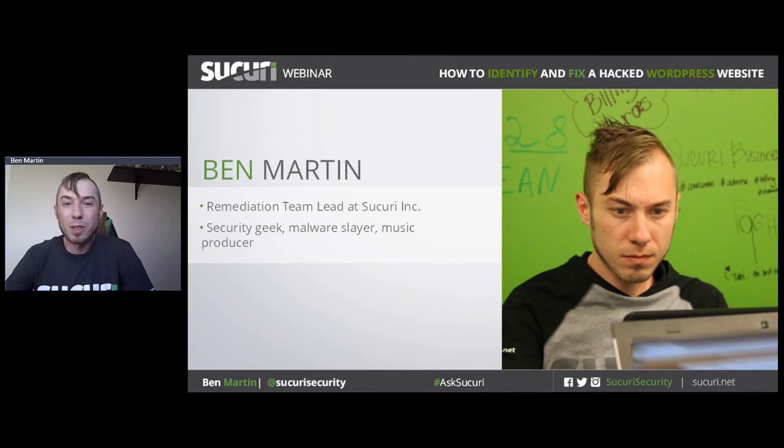Hello everyone. Thank you very much for attending our webinar on how to fix your hacked WordPress websites. I work at Sucuri — I've worked there for three years on the remediation team. I'm part of the team that goes in and identifies where the malware is, removes the infection, and tries to identify new kinds of malware and hacks that are going on.